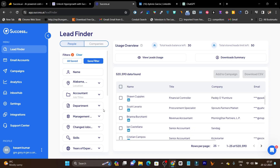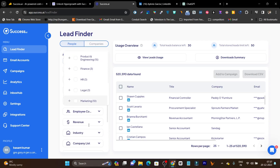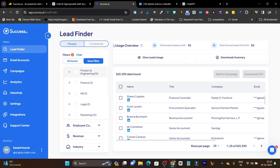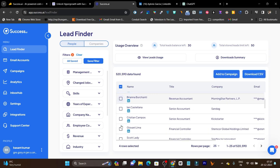There are still many more filtration options available — I can select the department, revenue, employee details, industry, company name, educational details, contact info, social, keywords, and more. There are tons of filtration options to target and find the best leads for your cold emailing. I always suggest that you manually check whether this person is good to target or not, because we don't want to totally depend on the AI — we also need to do some manual work to ensure premium quality outreach.